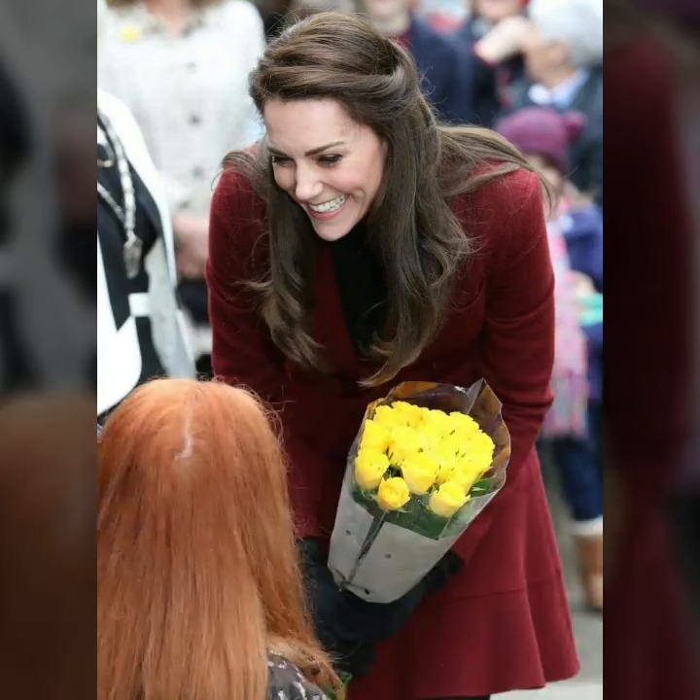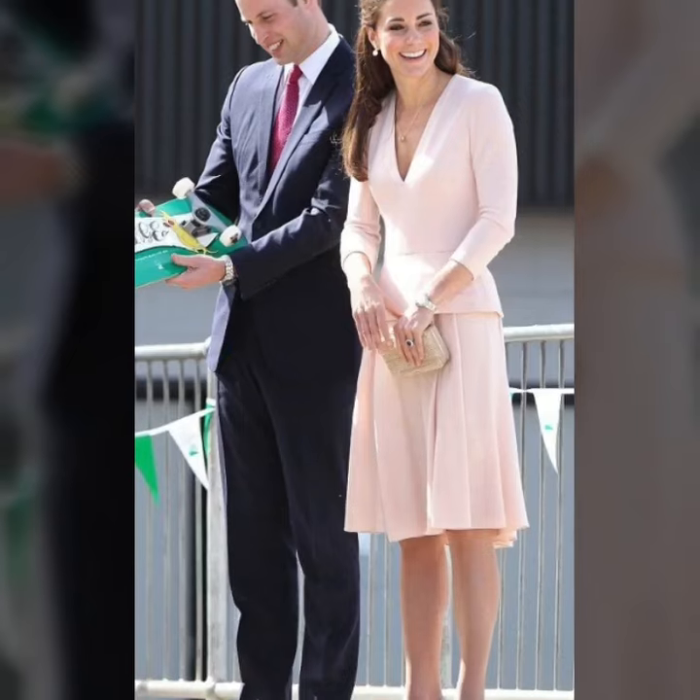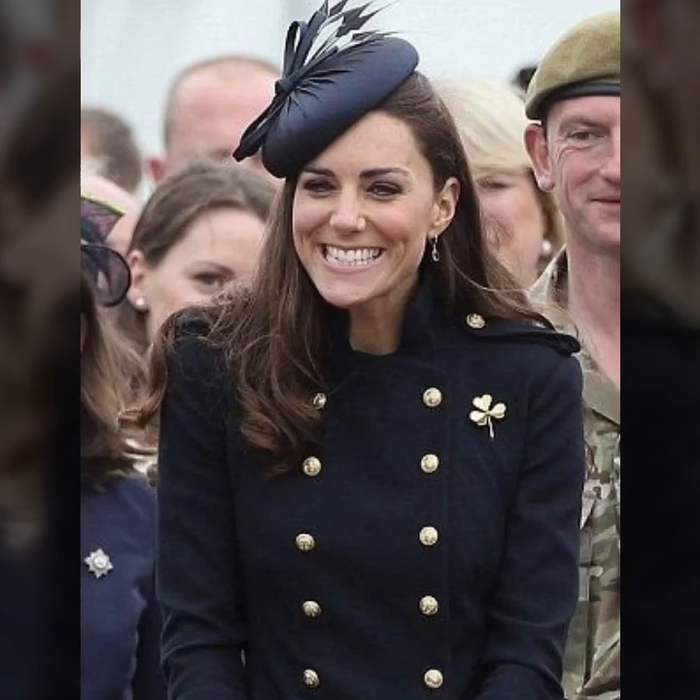Hi friends, welcome back to the YouTube channel. I hope you all are fine and good. Today you will see in this video lovely modern stylish queen cover, cat madrid, and besties designs — very attractive and very stylish. You will see modern cat madrid and cover dress ideas in 2024.